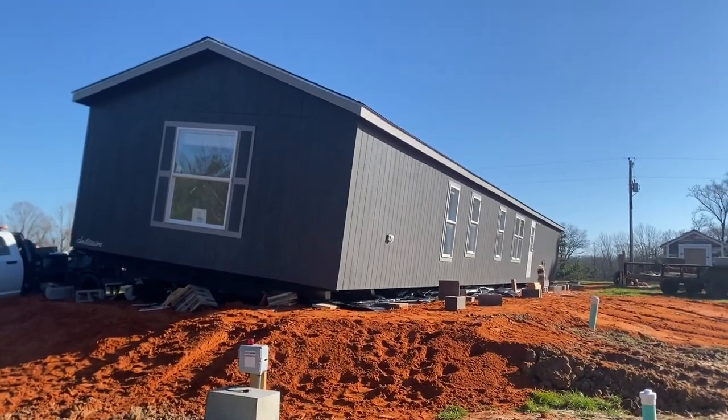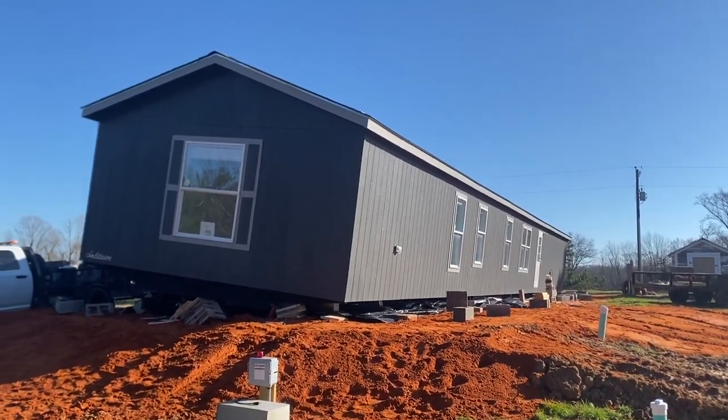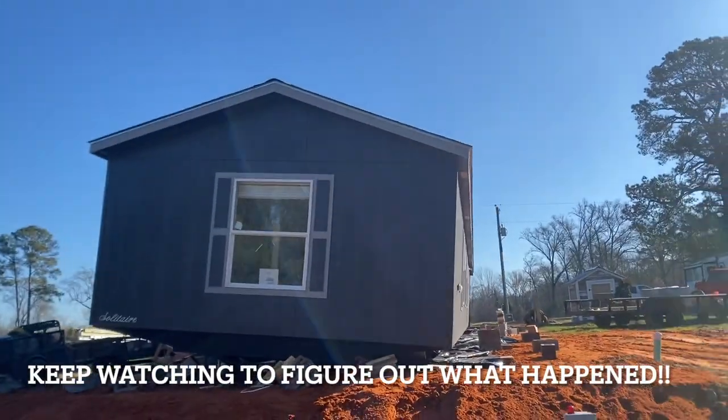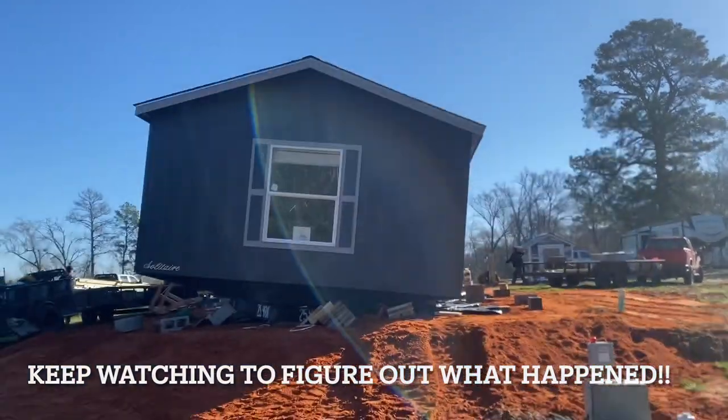They just had a huge error. They were trying to get that machine out and they didn't get it fully out from the frame, and the entire house fell off of the blocks.